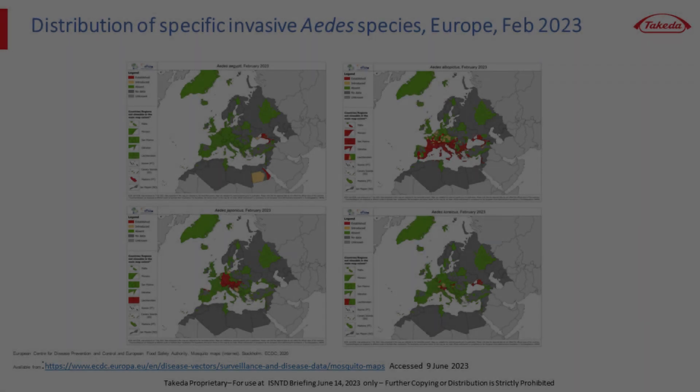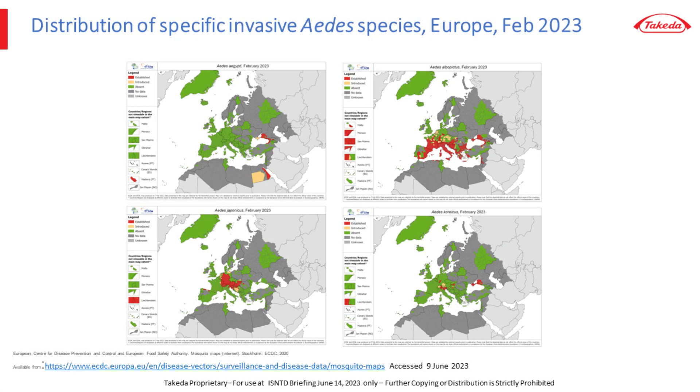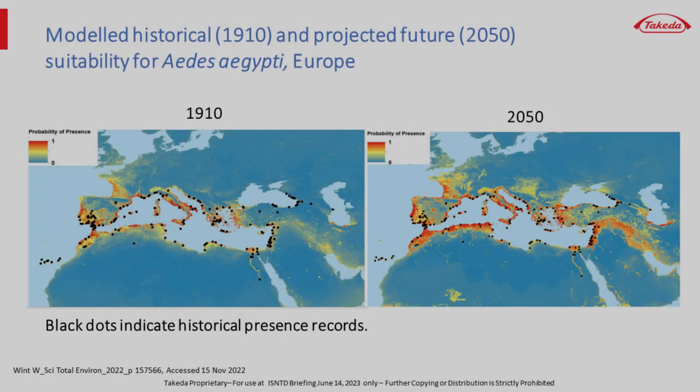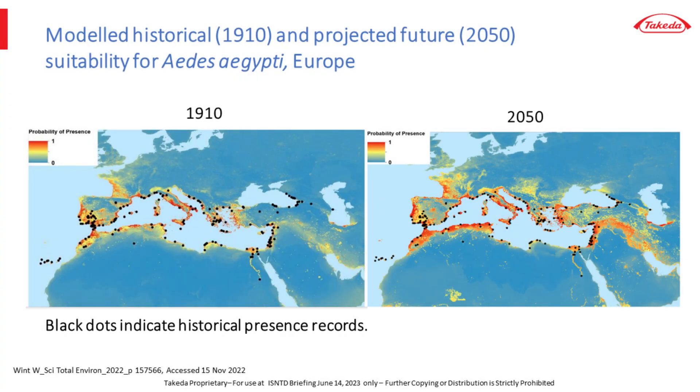These maps from the European CDC show the distribution of various invasive Aedes species. Aedes aegypti is confined to a delimited area along the Black Sea and Madeira Island, while Aedes albopictus is established across a broad expanse of Europe. Other invasive Aedes species — Aedes chaponicus and more likely Aedes choreacus — also potentially could transmit dengue and have become established in Europe. Notably, Aedes aegypti had been present in Europe but was eliminated after World War II; its future distribution is projected to expand significantly with warming global temperatures, including a possibility for establishment in the UK.